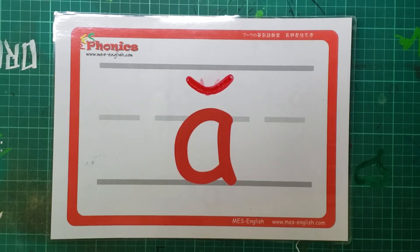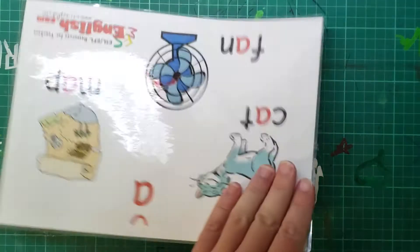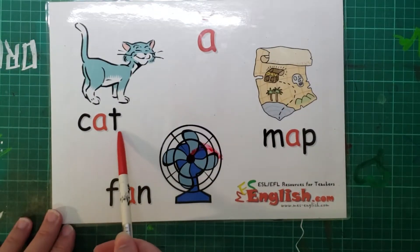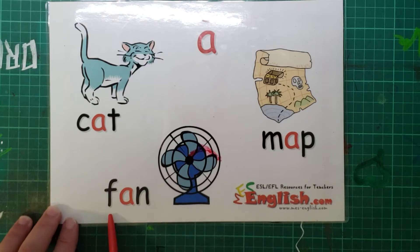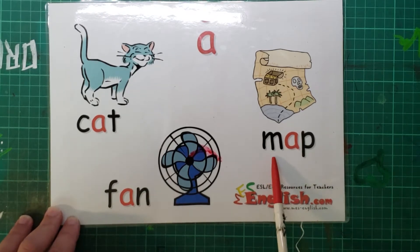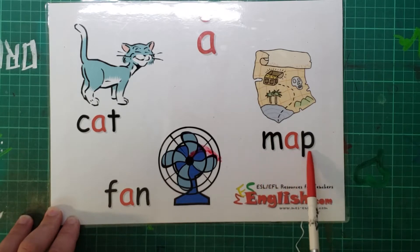Let's practice our phonics — long and short vowels today. So let's start. We have the short A sound: ah, as in cat, fan, map.